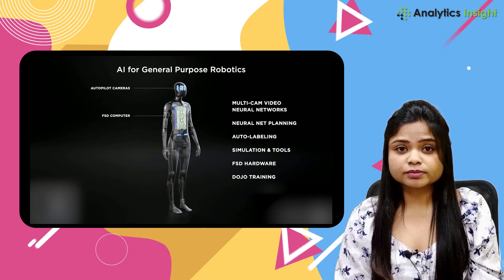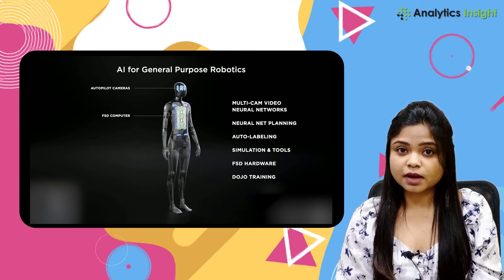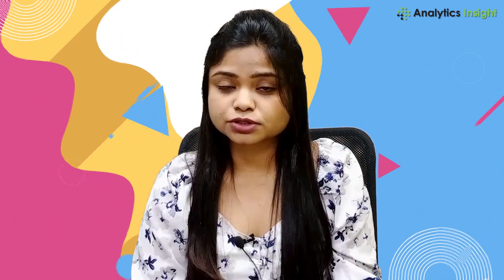It will be equipped with eight cameras that will feed into the neural network Tesla has developed for its FSD software. Optimus doesn't eat or sleep, doesn't need any extra radiation protection, nor any life support system.